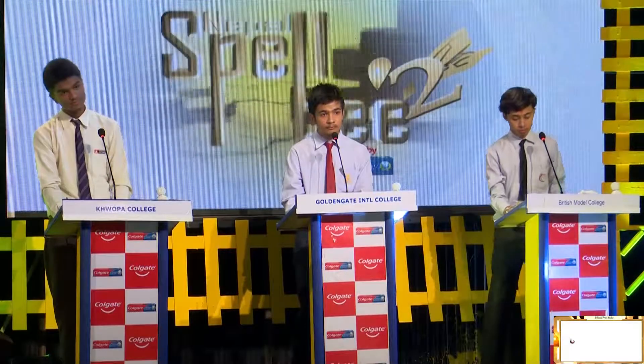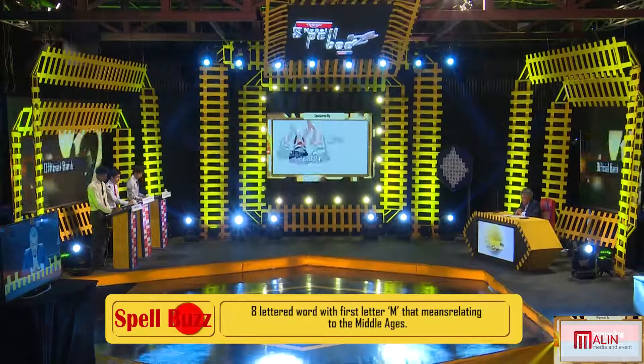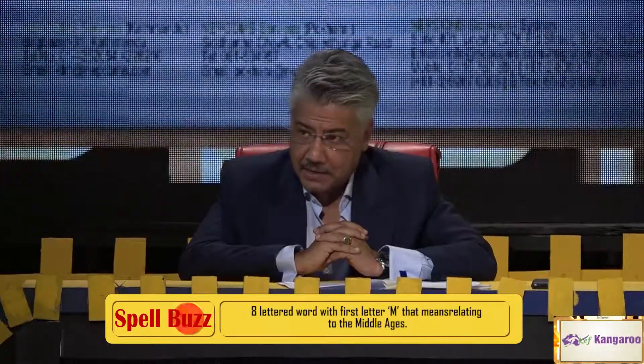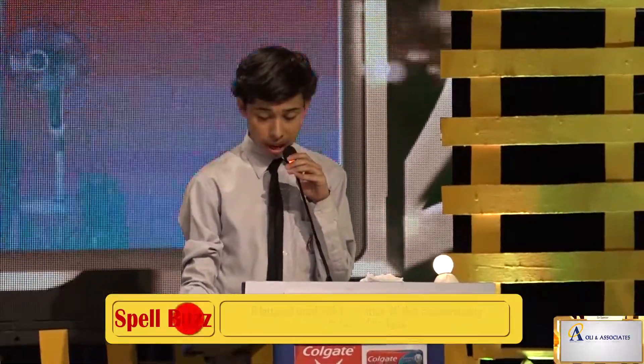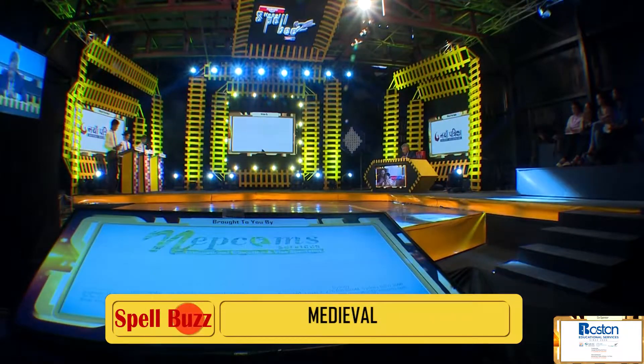Question number three, clue number one. It's an eight-lettered word with the first letter M, which means relating to the Middle Ages. Sameep: Medieval. M-E-D-I-E-V-A-L, medieval. Correct. Absolutely right. M-E-D-I-E-V-A-L, medieval.